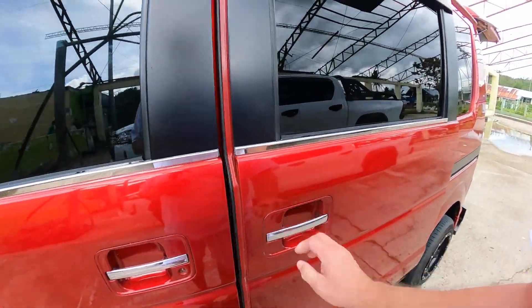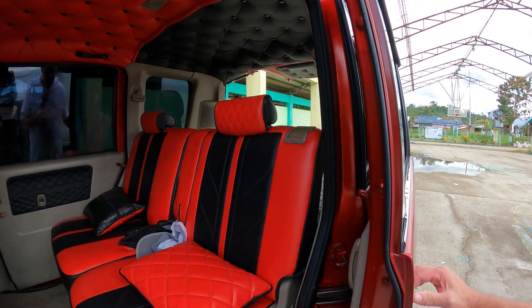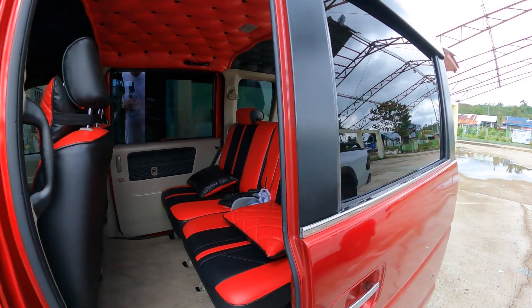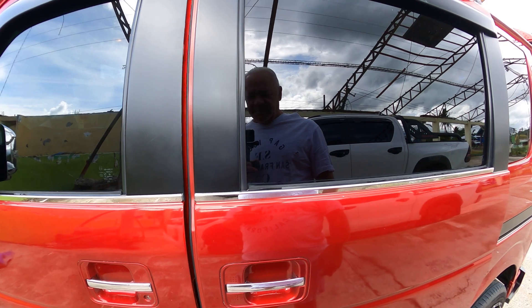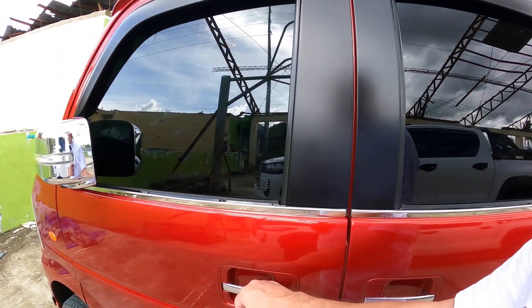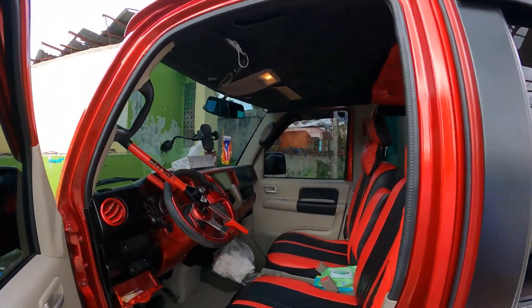They also took care of this door — before, when you tried to close it, it wouldn't shut by itself, but now it does. It would just reopen, as you saw in the previous video. So that's pretty much it.